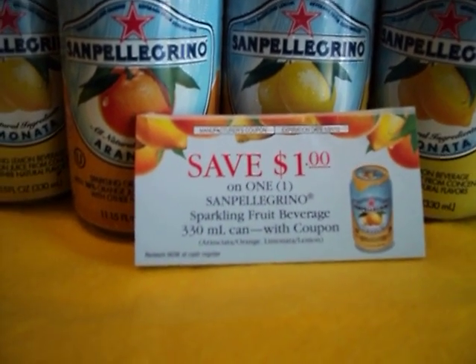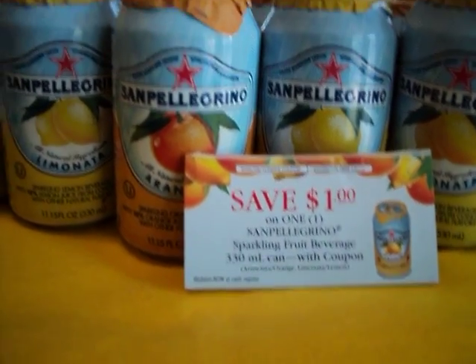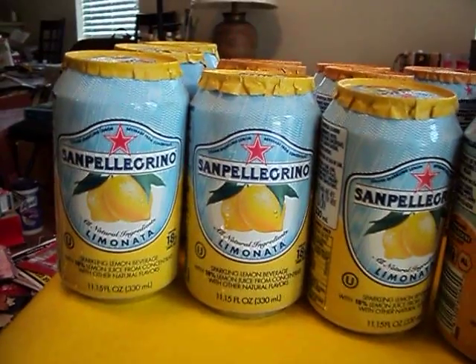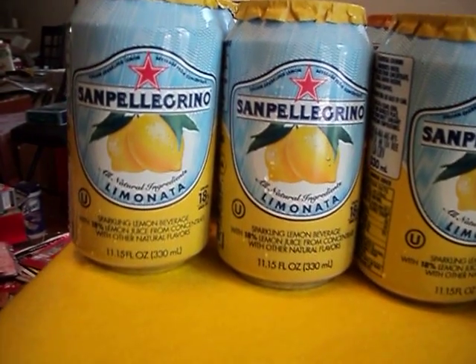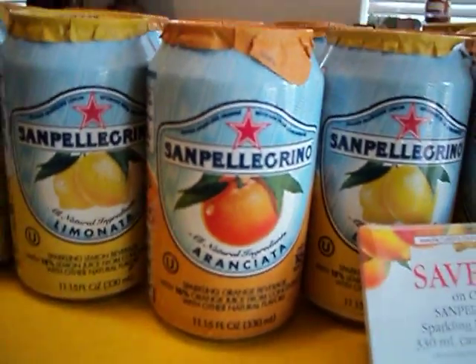Save a dollar on one San Pellegrino sparkling fruit beverage. These are 99 cents at CVS. At my convenience store, they're a dollar nine. But why give them nine cents if you don't have to? This one is a sparkling lemon beverage and this one is a sparkling orange beverage.